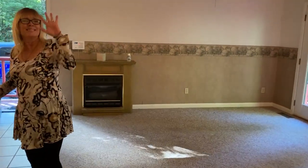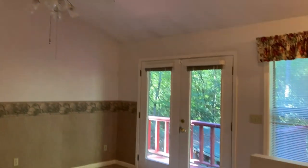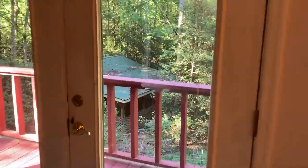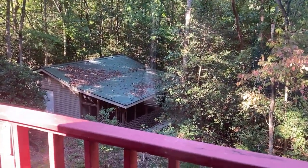There's Melissa again — she's our showgirl today. There are French doors leading out to the back porch where you can also see the other outbuilding. I'll have to figure out how to get down there in a little bit.